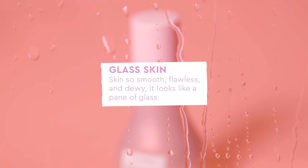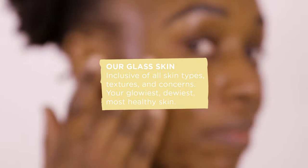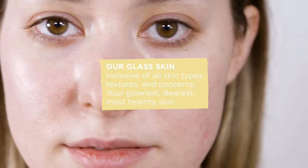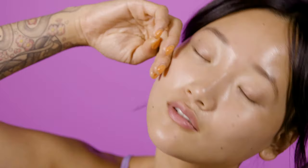Glass Skin is a skincare trend that came out of Korea that promoted the idea of having skin that looked like a pane of glass. Today's version of glass skin doesn't mean poreless, blemish-free, flawless skin — it's inclusive of all skin types, textures, and concerns. It's more about embracing and accepting your own skin and helping you achieve your healthiest skin yet.